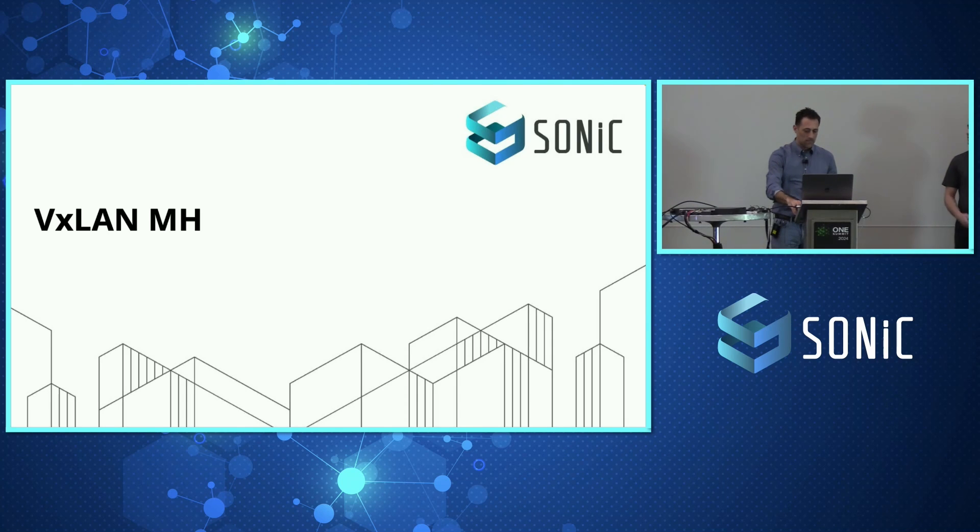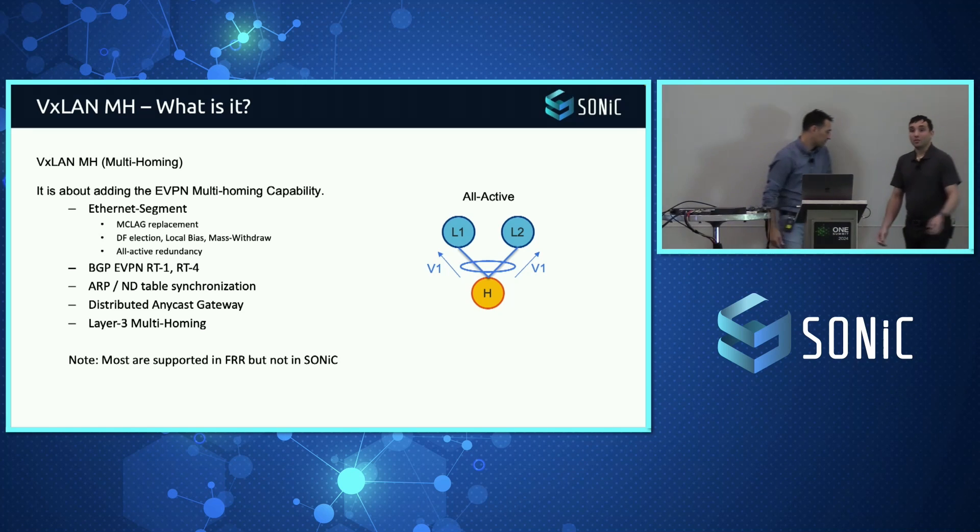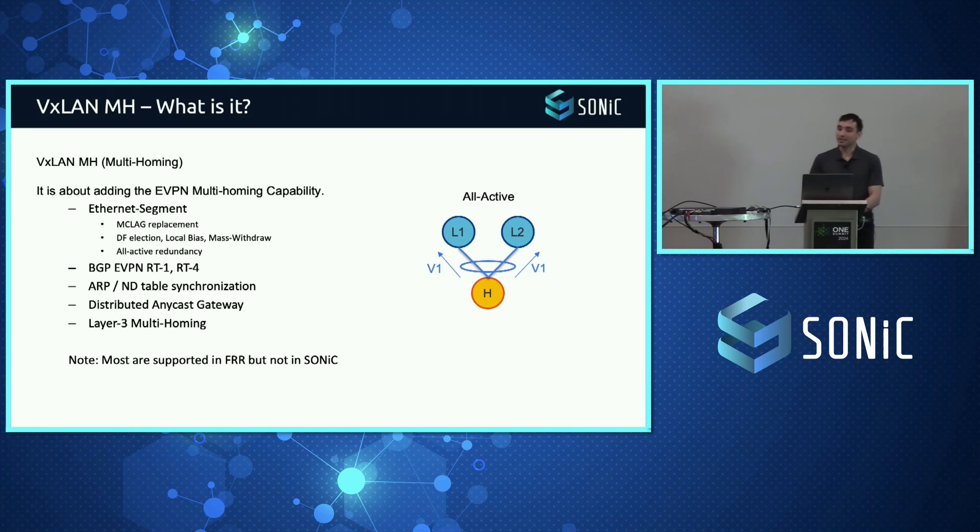The second part we're working heavily on is VXLAN multi-homing. We're excited to be working with the community to extend the existing VXLAN support from single-homing to multi-homing — taking out legacy protocols like MCLAG, providing all-active redundancy into the network, and building on top of what's already there. There's already a lot of support in the FRR routing stack for EVPN multi-homing. But today in SONiC we only support single-homing, so we need to fill in all the infrastructure to bring that from FRR down to the hardware.